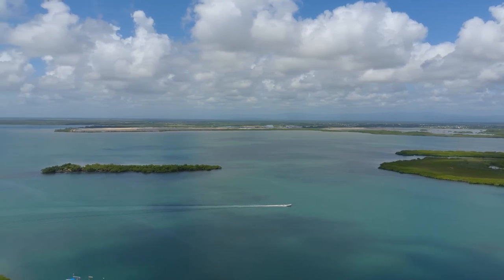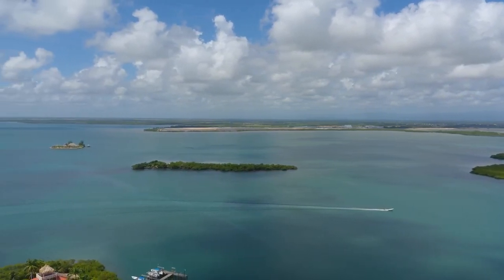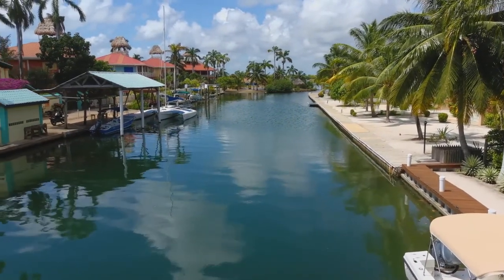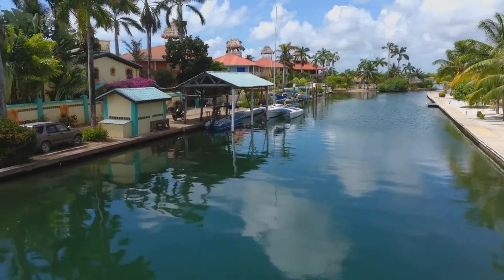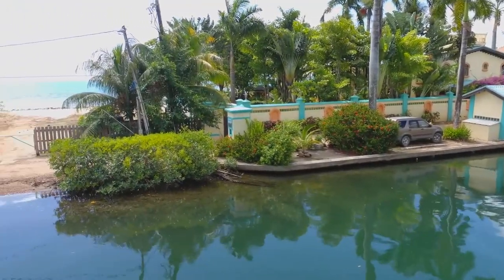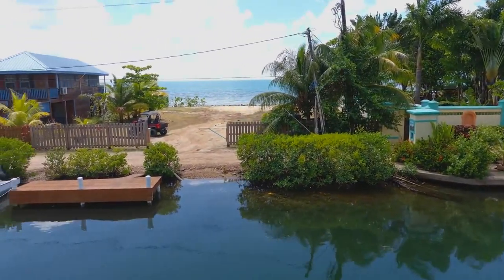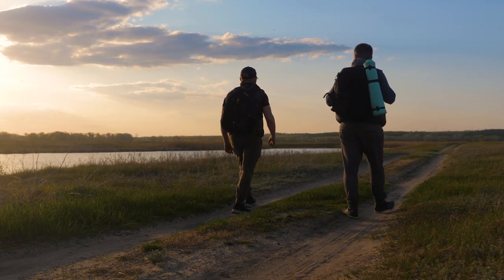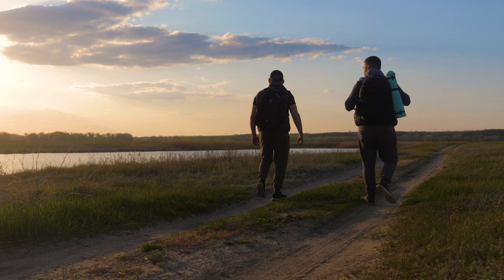As we conclude our journey through Plasencia, we hope you've discovered the destination's natural beauty and rich cultural experiences. From beachfront bliss and aquatic adventures to culinary delights and local immersion, Plasencia offers a diverse range of activities that cater to every traveler's preferences. So, pack your bags and embrace the beauty of Belize's coastal paradise. Until next time, happy travels!